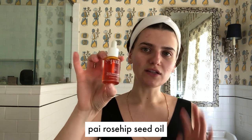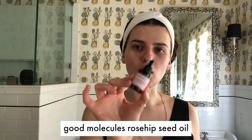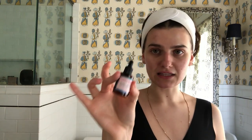I'm going to put on top the Pai rosehip oil. It's so beautiful — I honestly caved into buying this. Before the Pai, I was using the Good Molecules Rosehip Seed Oil, which is $10 and very tiny, but it is ethically sourced. I do a few drops, put it on my palm and then pat it in. It does have this orange tint that goes away, but when you first put it on, I just feel like it gives my face some life.